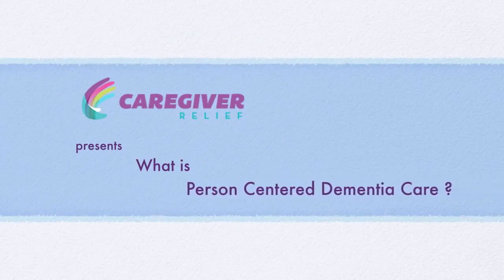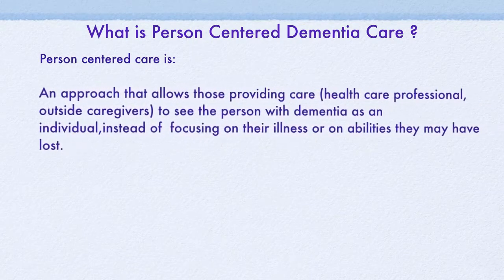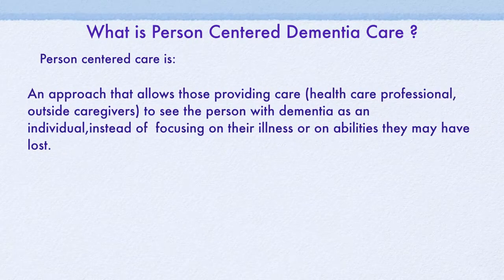Welcome to What is Person-Centered Dementia Care, presented to you today by Caregiver Relief. Person-Centered Care is an approach that allows you — providing care, health care professionals, and outside caregivers —